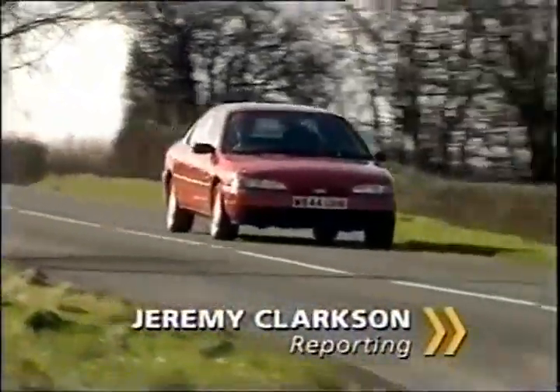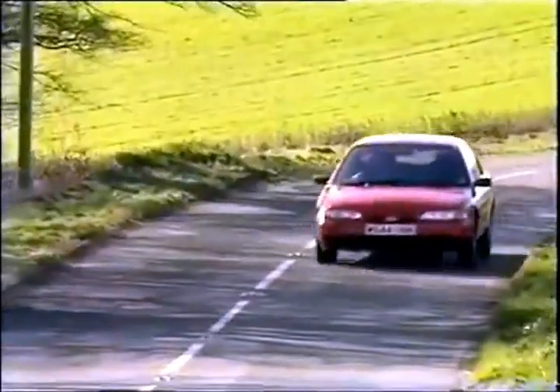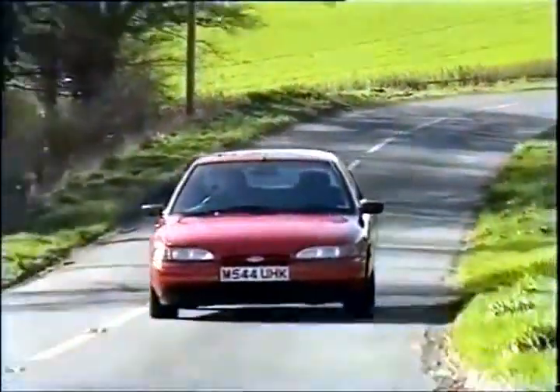The last time I drove one of these, I called it a potato. But now the Mondeo is available with a hunking great V6 engine, it has become a chilli pepper.